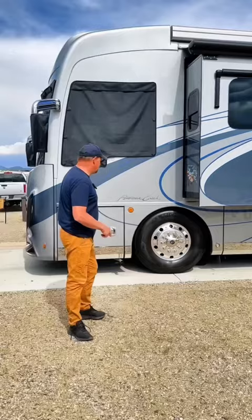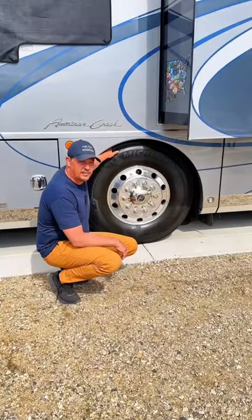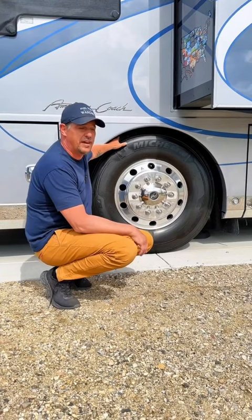These tires are Michelin X-Line 315 ADR 22.5 tires. They're load rated for up to 9,100 pounds and they actually cost closer to $1,200 fully installed.